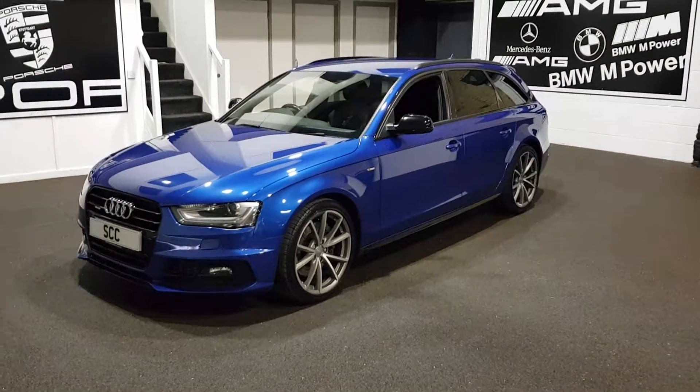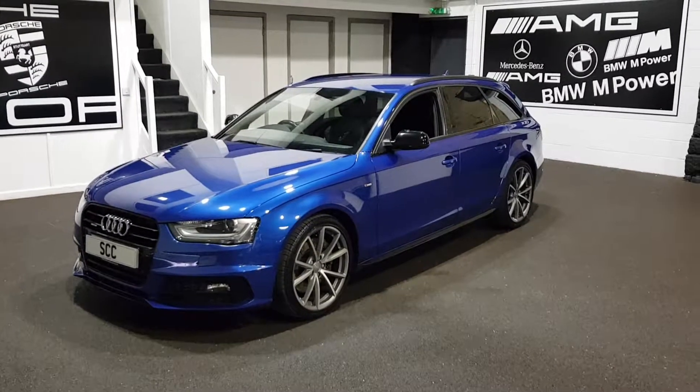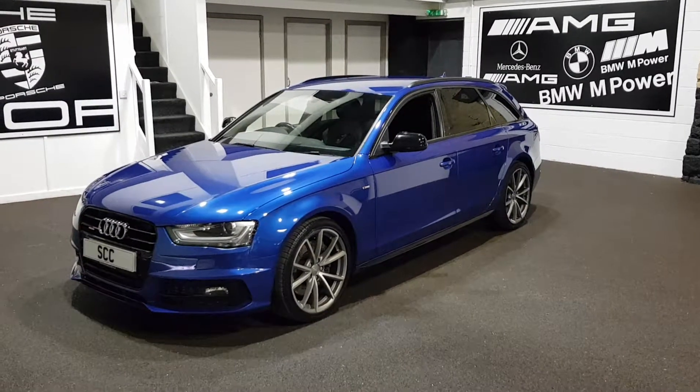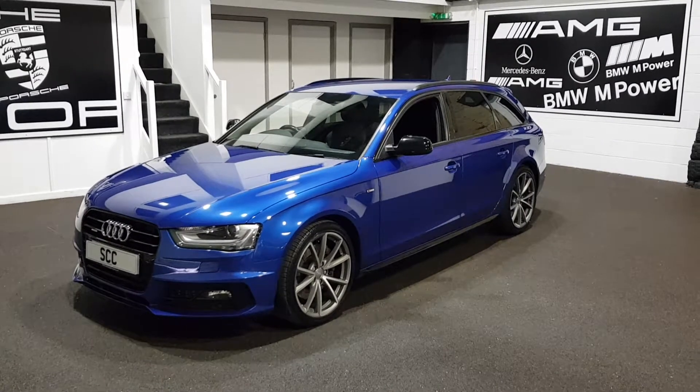Audi A4 Avant, Quattro 3.0L, S-Line Black Edition — very, very rare. Give us a call now: 01943 884551. Many thanks for your time. Thank you.